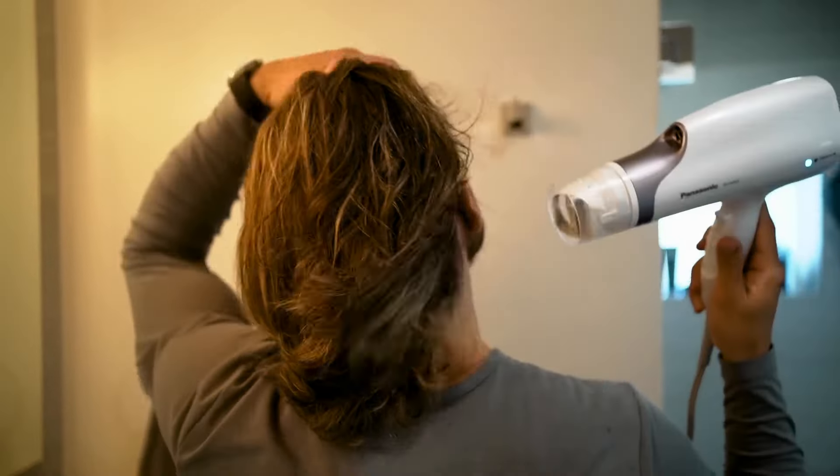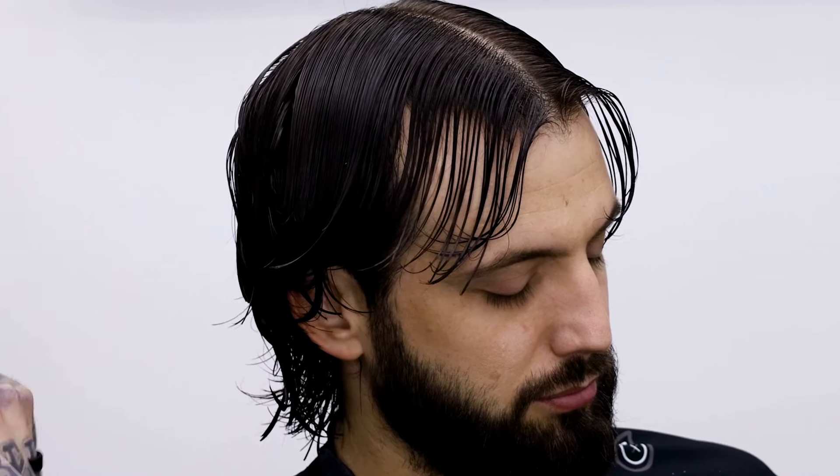To finish your flow hairstyle, you can use a light-hold hairspray to set the look in place while still maintaining that natural movement. And there you have it — an amazing flow hairstyle perfect for any day or night out. Getting your flow hairstyle is the first big achievement, but maintaining it is another thing you have to keep in mind. Let me know when you are going to start growing your hair and getting a flow hairstyle. If you don't know your face shape, you can watch this video to know more about your face shape and which hairstyle looks better on you.